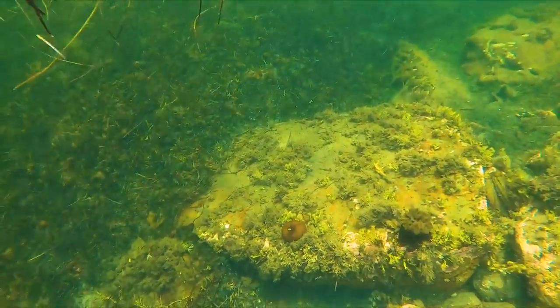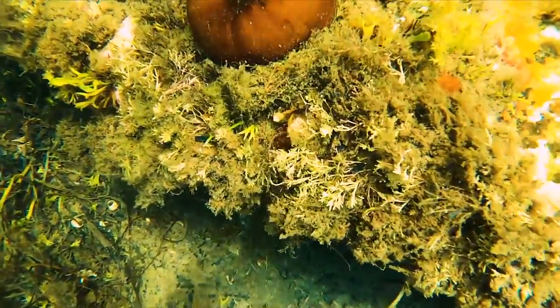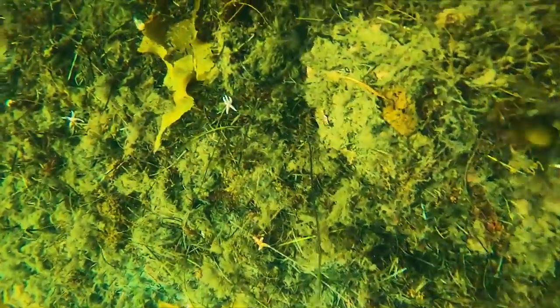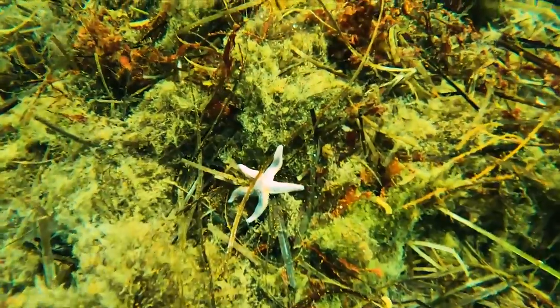I came across this jelly-filled pumpkin-looking thing that was attached to this rock. I tried doing a little research to figure out what this was — not too sure, but if you guys know, please comment below. Every time I dive it seems like there's a whole new terrain down there and a different abundant sea creature. This time I found a lot of these northern sea stars.